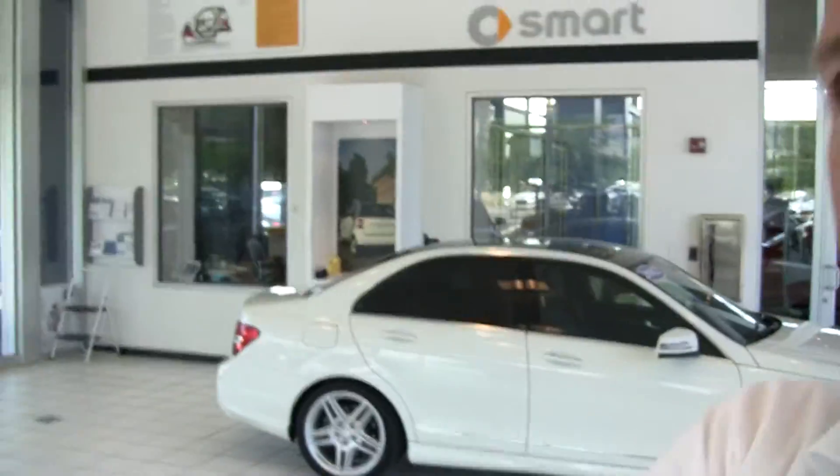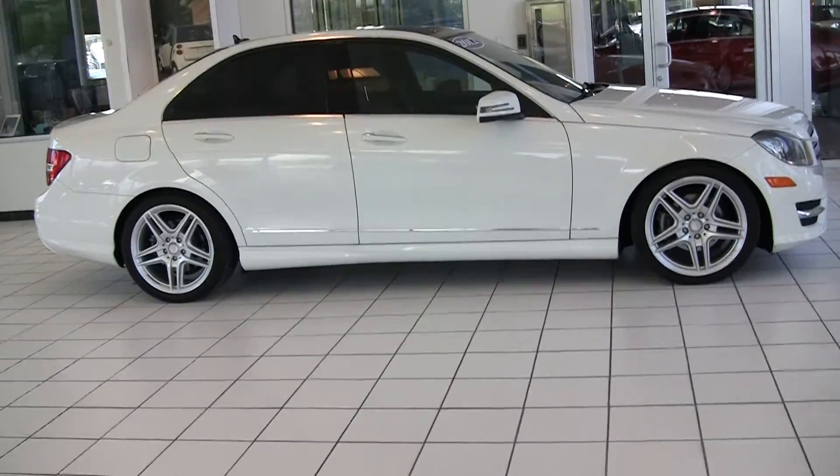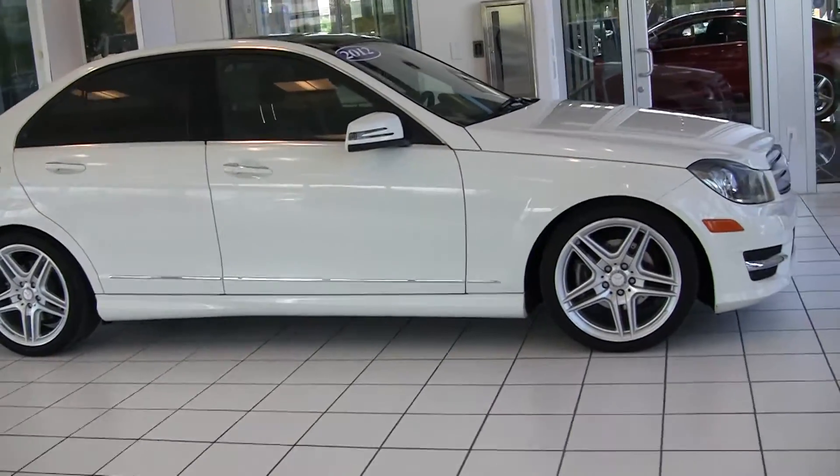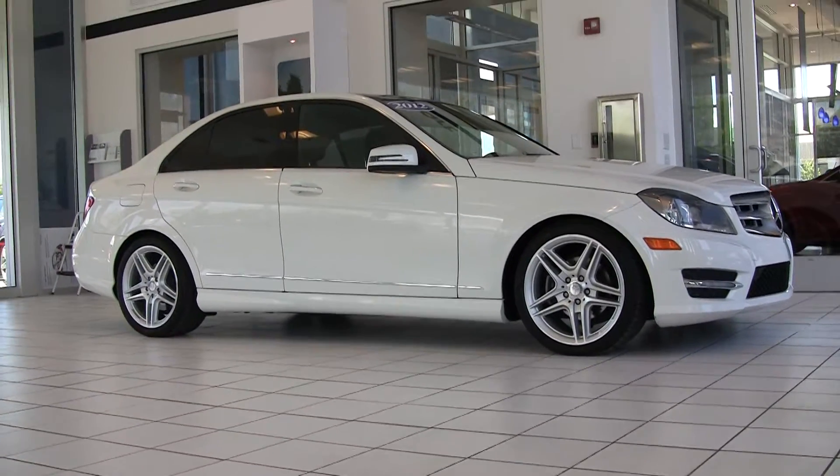Hi, Steve Ward here with Mercedes-Benz of Linden. I want to show off another fantastic car here at Mercedes-Benz of Linden. We're located down here in Utah County at exit 273. This is a beautiful 2012 C300 all-wheel drive — it's the 4Matic.